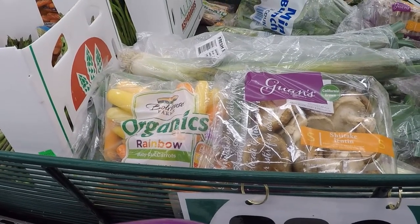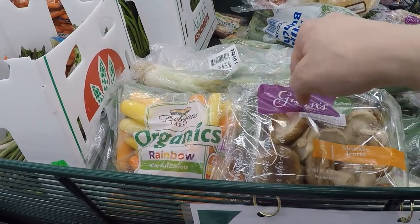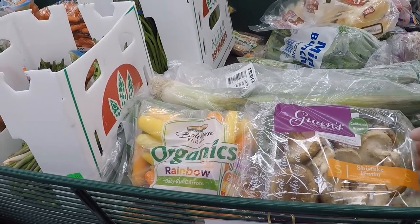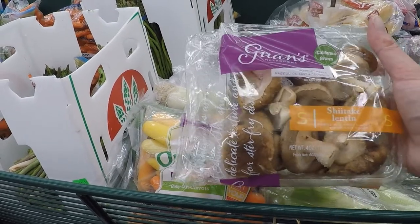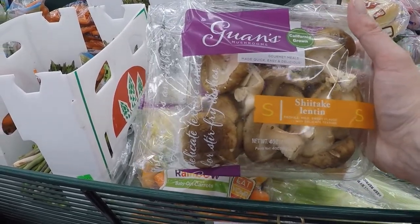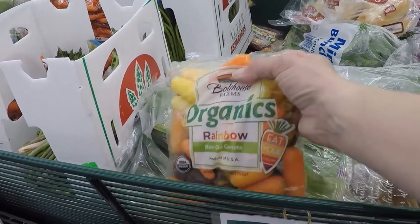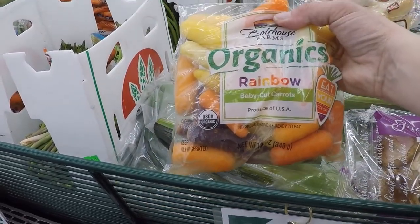They have fancy stuff a lot of times. I don't remember seeing these at the commissary or Lucky — I may have missed them. They've got shiitake mushrooms, only a buck. And if you have a dehydrator, you can throw them on there. Sometimes they have the cut-up ones. And then they've got these rainbow baby cut carrots by Boathouse Farms.